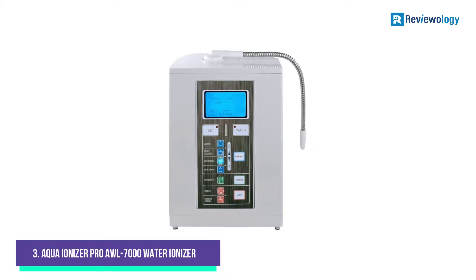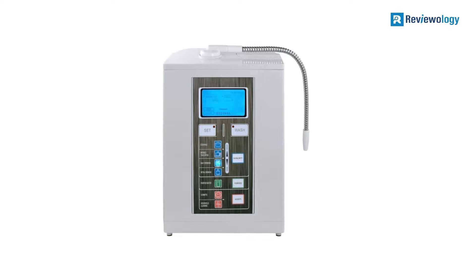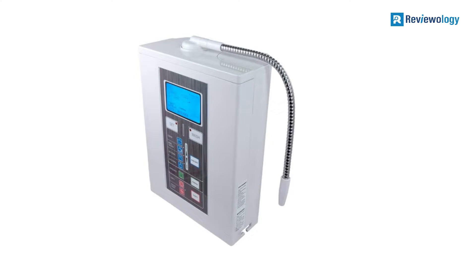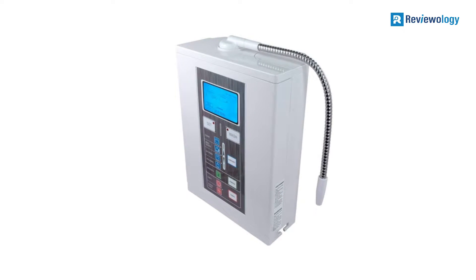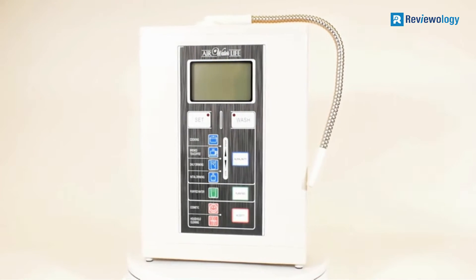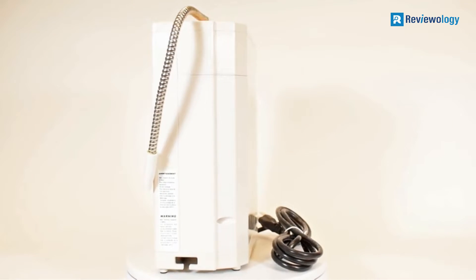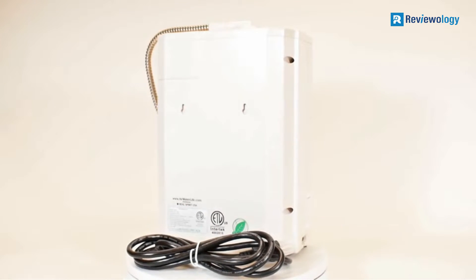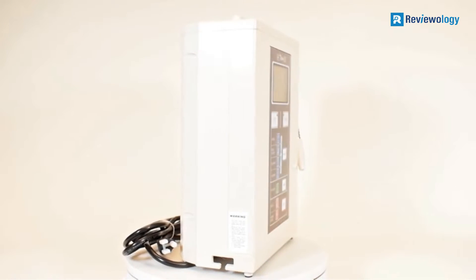Number 3: the AquaIonizer Pro AWL7000 Water Ionizer. The AquaIonizer Deluxe 7.0 is another great little appliance when all is said and done. There are some great features here, and this machine only goes to prove what a difficult task it was separating the top few appliances on this list. What you get with the AquaIonizer Deluxe 7.0 is a solid machine with great, if not wholly outstanding, features. The filter capacity on this appliance is 4,000 liters, and while this is not the very best on this list, it's far from the worst.